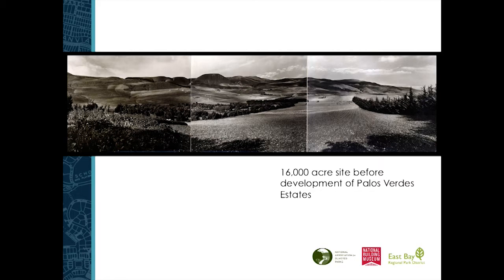We've had Portuguese whalers, Japanese farmers, and Mexican ranchos all using the same land. Yet when we look at it in 1900, you still see almost nothing else developed on this site before the Olmsteads began their project.